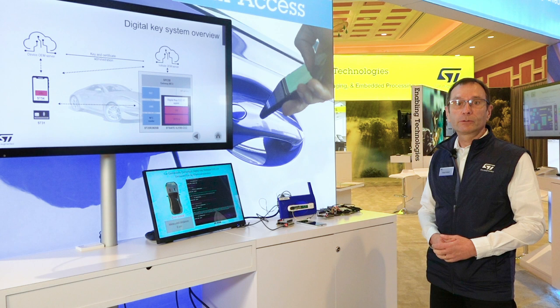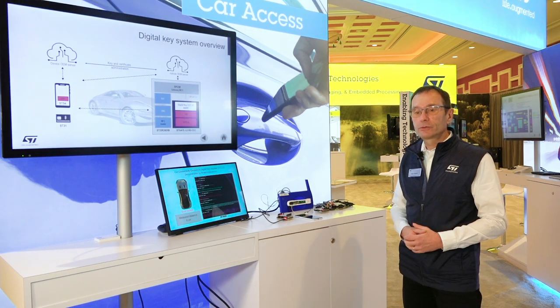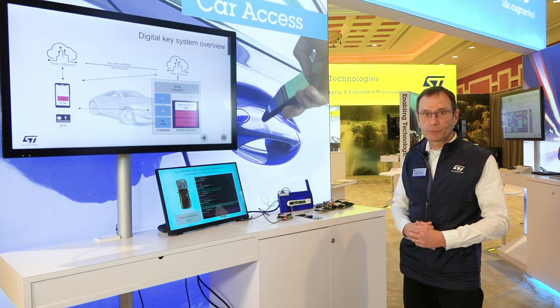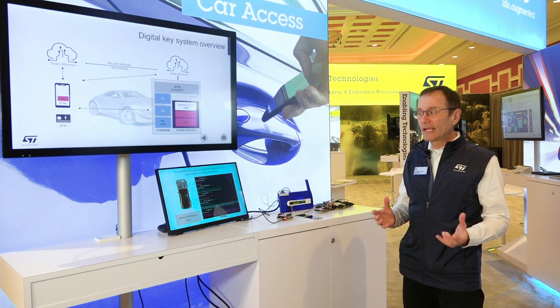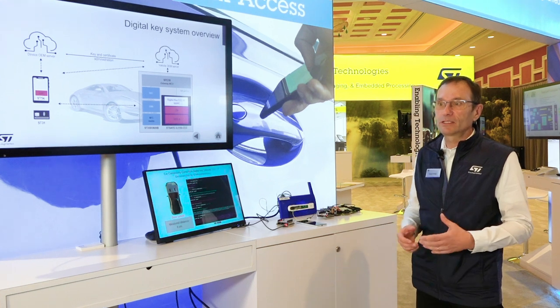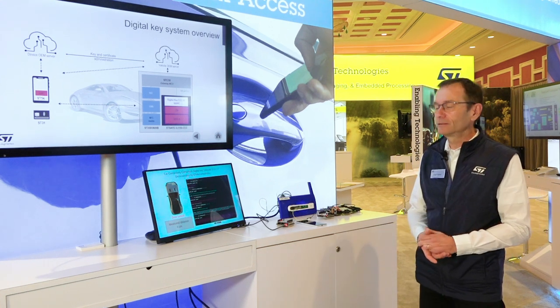CCC is the Car Connectivity Consortium. It's an industry-driven standard by car OEMs and smartphone OEMs, but also silicon providers, to offer full interoperability between phones and the car, because you are not exclusively working with one company, one car, or one phone.